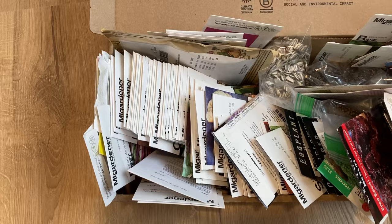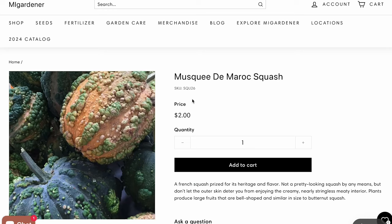Hey guys, last week I posted a video about some of my favorite seed companies and today I'm talking about some of the varieties I am most excited to plant this year. So let's dive right in.